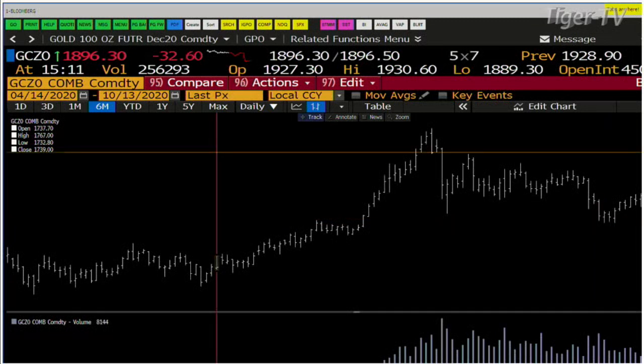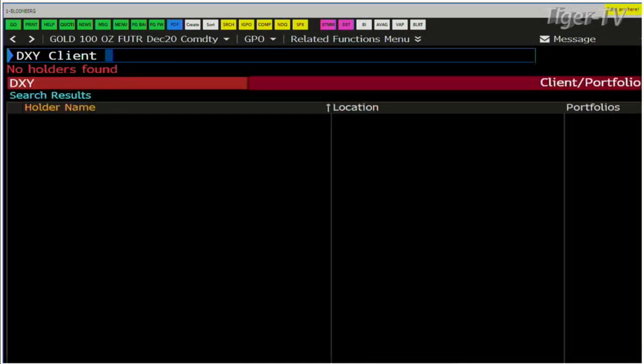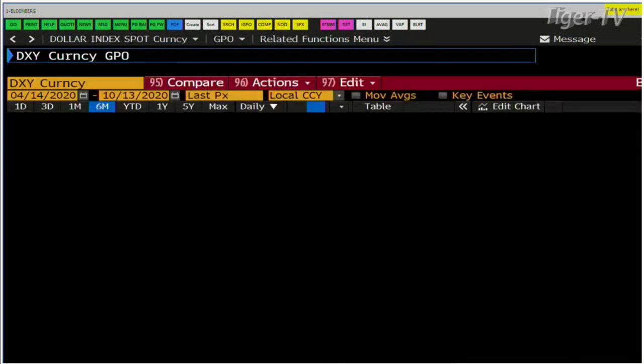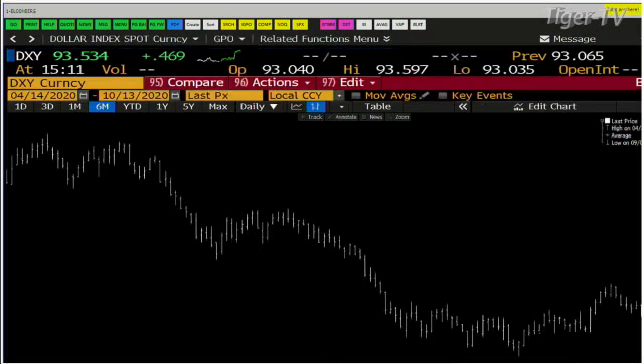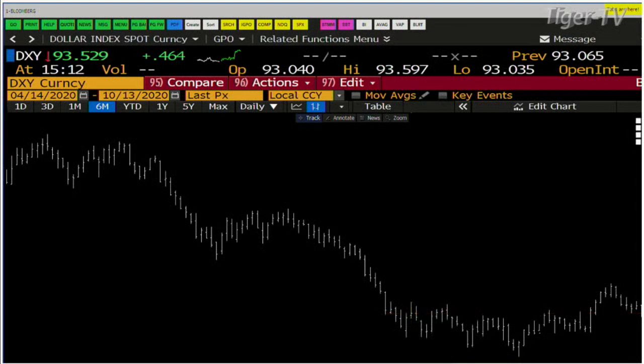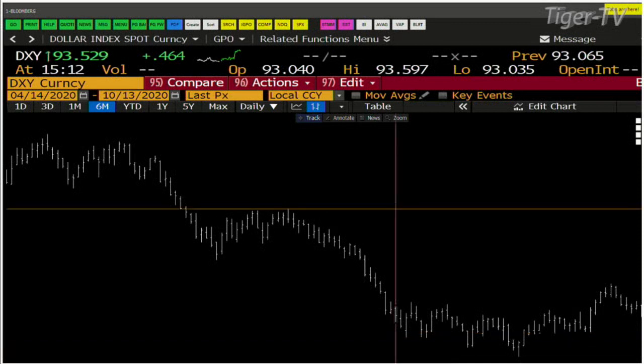This is going to be all about King Dollar. King Dollar caught a bid today, and it looks like the bid is going to hold. We're at $93.534. You've got to get over $93.991 — that's the real bottom line. It had a good day today. It matched the down day it had on Friday. On Friday we came down from $93.588 to $93 flat. Today you go from $93 flat up to $93.597.